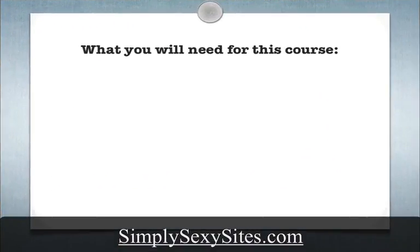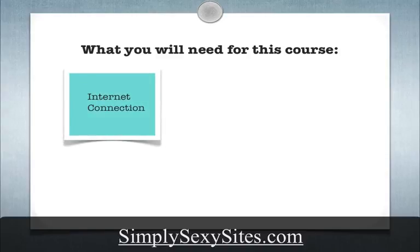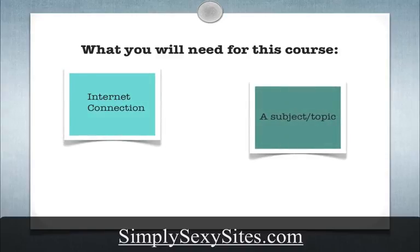Before you begin, just like in any course, you do have to have a few things. You can't walk in completely empty. One of them is an internet connection — hopefully you have one of those. You also need a topic, something that you want to put on the web, at least a general broad idea of what industry or concept you want to discuss.